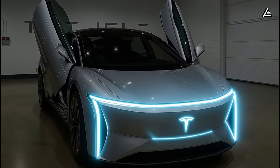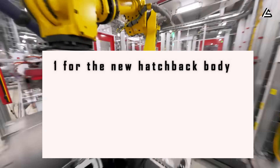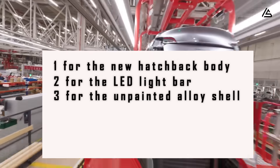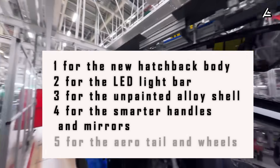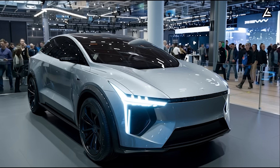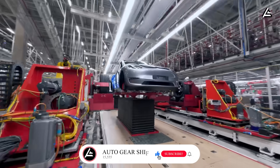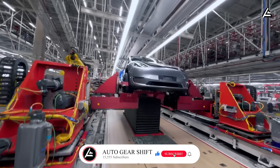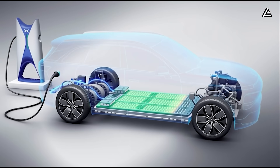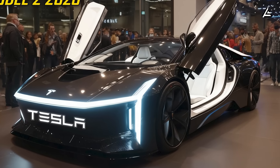If you could pick just one feature to see on your next Tesla, which would it be? Comment 1 for the new hatchback body, 2 for the LED light bar, 3 for the unpainted alloy shell, 4 for the smarter handles and mirrors, or 5 for the aero tail and wheels. If this breakdown gave you a clearer picture of Tesla's next big move, hit like, subscribe, and turn on notifications so you won't miss our next deep dive into the Model 2's powertrain and interior. You're watching Auto Gear Shift — goodbye and see you again!